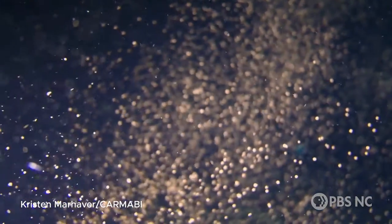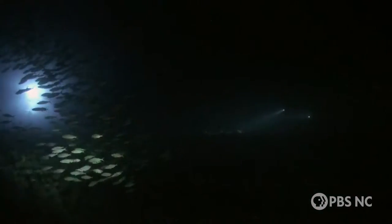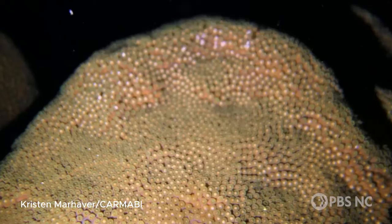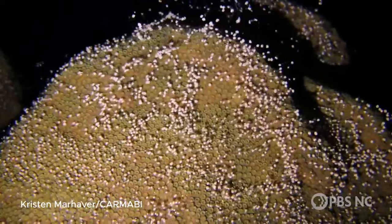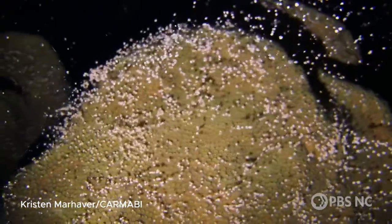I just remember being underwater for many nights in a row. It's dark, waiting for these corals to spawn. And finally, this huge star coral that we were monitoring just erupted in coral gamete bundles. And at that moment, I think it was like — yep, this is it. This is what I'm going to dedicate my career to.